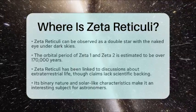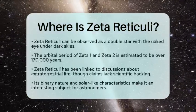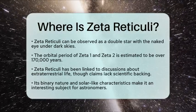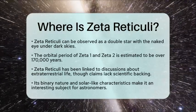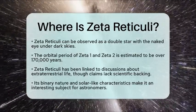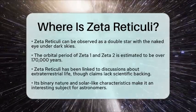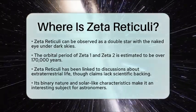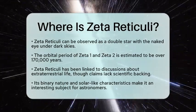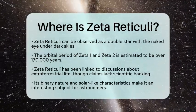In the realm of astronomy, Zeta Reticuli is noted for its resemblance to our Sun, making it a useful comparison for understanding solar properties. It has also been mentioned in discussions about extraterrestrial life due to its association with alleged alien sightings, although these claims lack scientific support. From an astronomical viewpoint, Zeta Reticuli remains a captivating object for study due to its binary nature and solar-like characteristics.